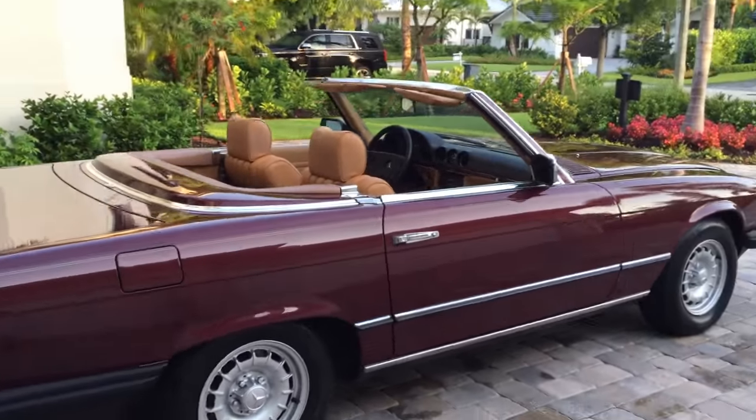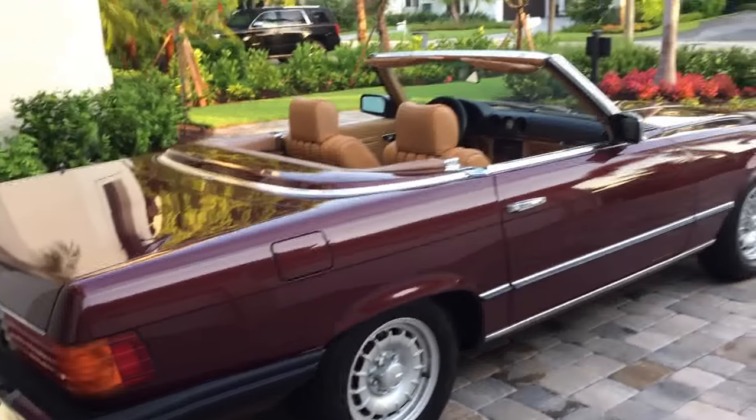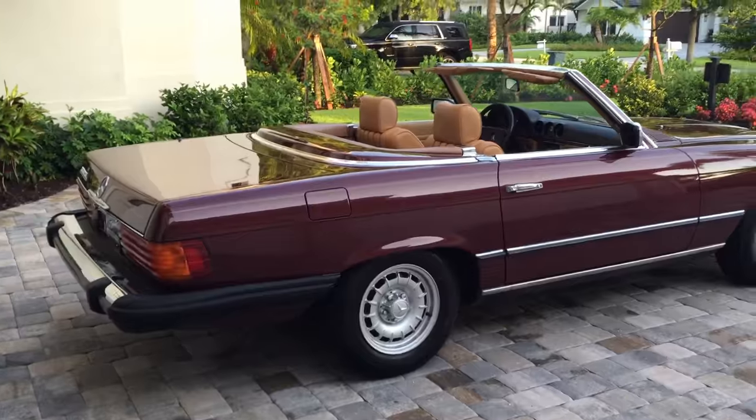Beautiful car, and this one has low mileage — it's in great shape. It's a 1985, so it's the year that it came with the double timing chains and the 3.8 SL from the factory, so no concerns with that.